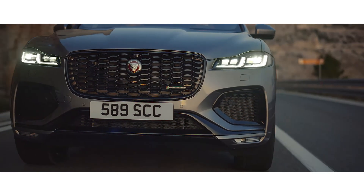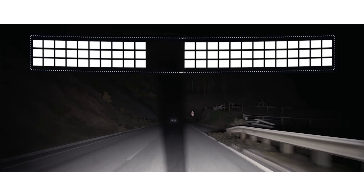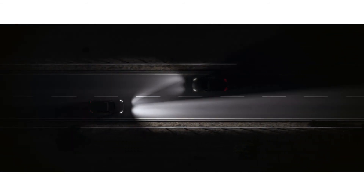Optional pixel LED headlights scan the road ahead and shape the adaptive driving beam to ensure maximum illumination without dazzling other traffic.